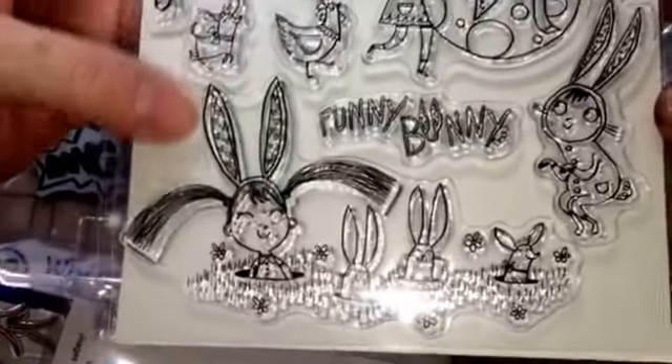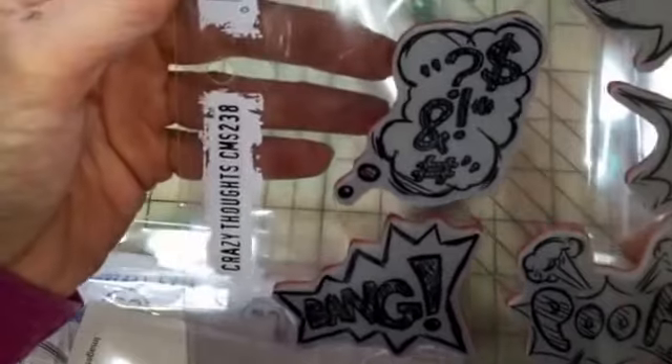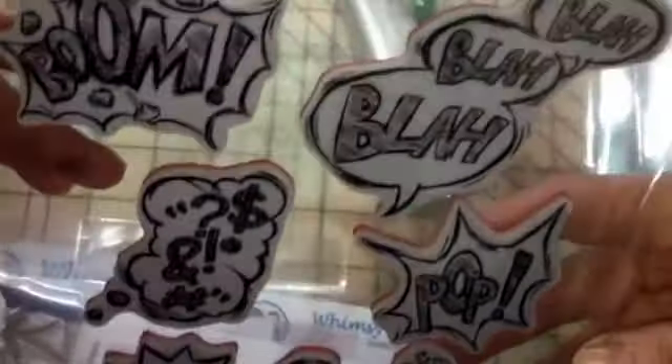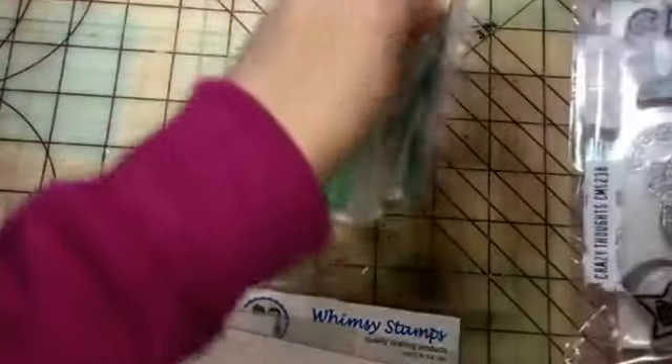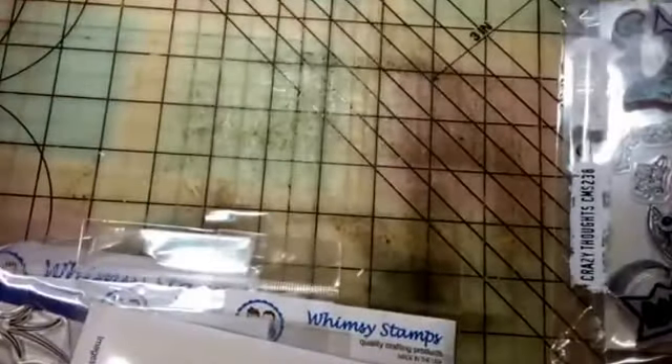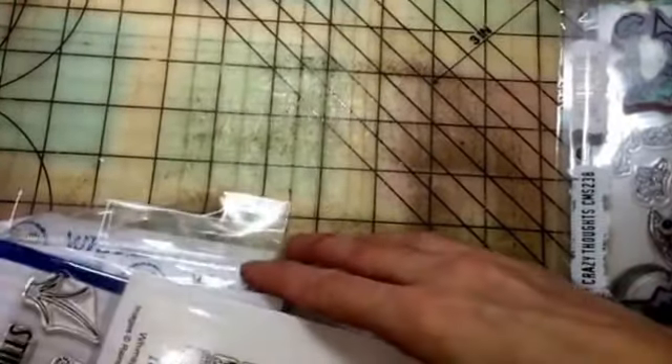I still like it even though it was more animals-related than I thought. Then I got the Stampers Anonymous Crazy Thoughts stamp set, and this was a crazy price — like four dollars — so I'm glad I got that. Then I got a Cracked Pistachio marker because it was 99 cents, and I used my snow code so I got another five dollars off.